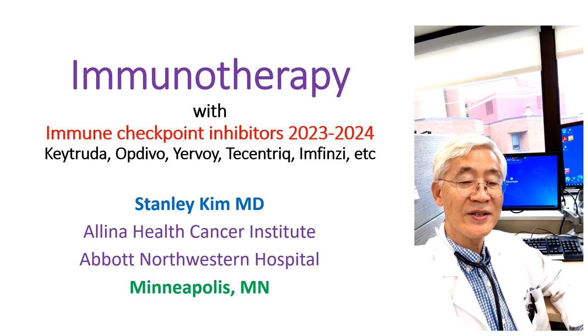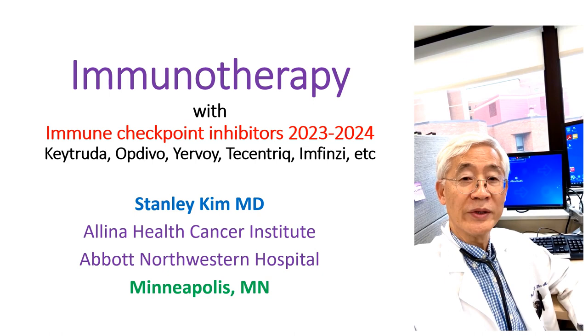Hello, this is Dr. Stanley Kim again. I'm still working at Illina Health Cancer Institute at Abbott Northwestern Hospital in Minneapolis. Today we will discuss immunotherapy.